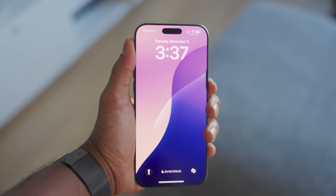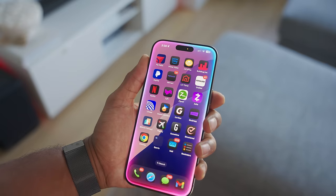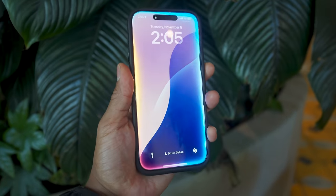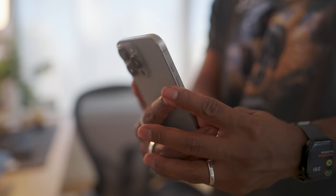Starting off with Siri's glowing upgrade — by simply pressing the side button, Siri prompts with a new glow feature that is a nice subtle visual effect. I appreciate the visual cue that Siri is listening, and it's not just a nice animation but can also be helpful when you're in noisier environments and need feedback to know if Siri is listening.